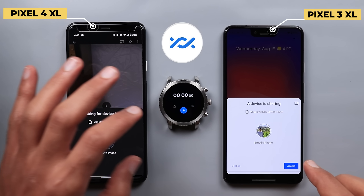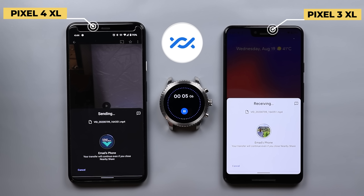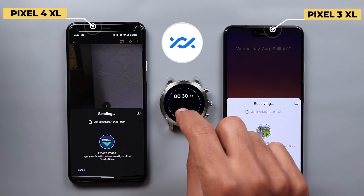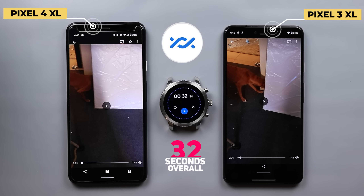I'm going to hit accept and the stopwatch together. As you can see, it took 32 seconds to transfer a 568 megabyte file. Now let's see how AirDrop will perform.